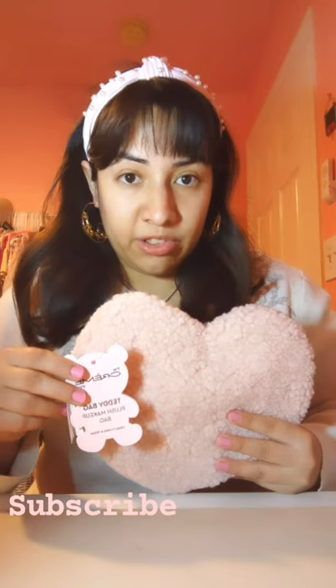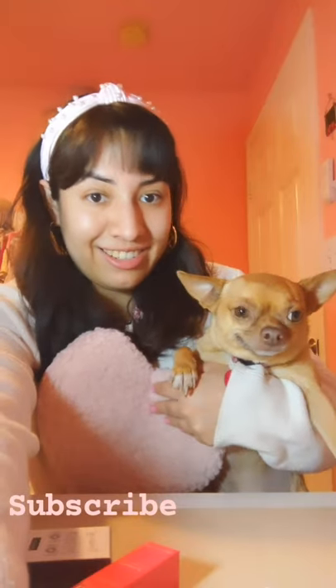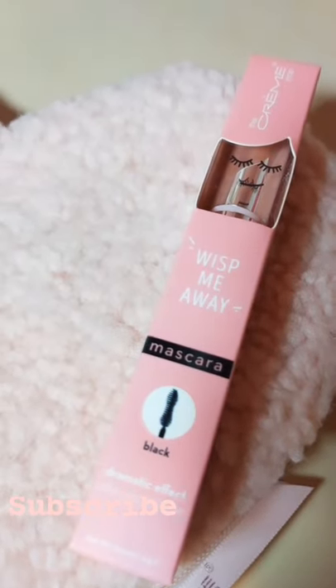By the way, you guys, I love the Cream Shop because they're cruelty free — they do not test on animals. That's really awesome. The first thing I got is a Dramatic Lampening Mascara. I love the packaging, it's so cute.